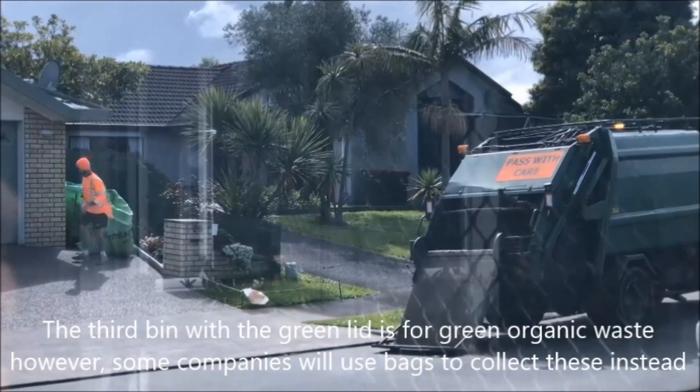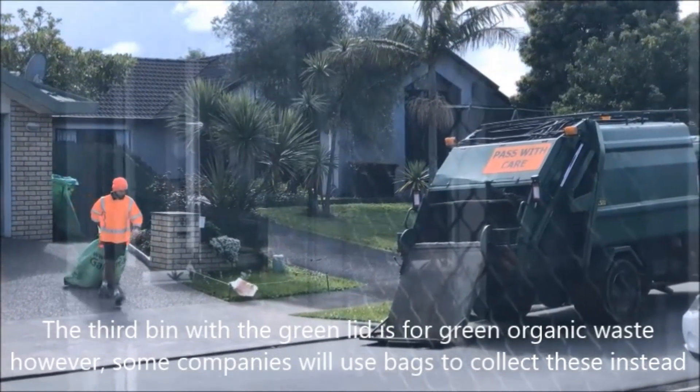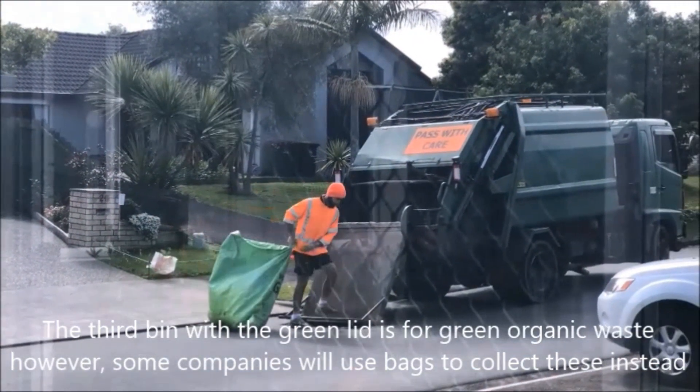The third bin with the green lid is for green organic waste; however, some companies will use bags to collect these instead.